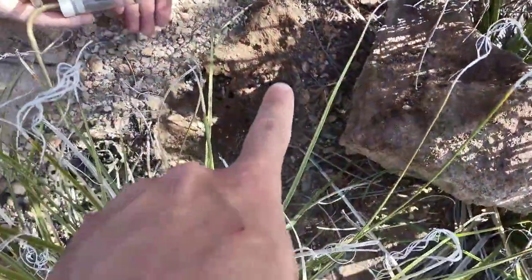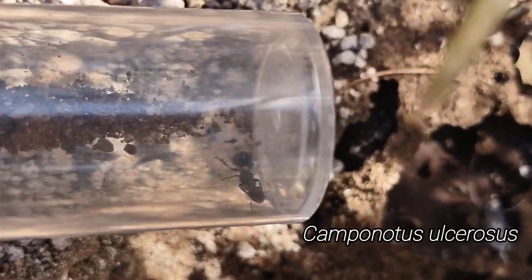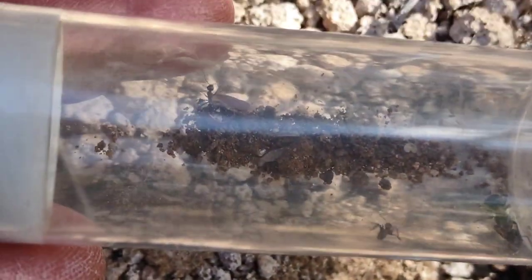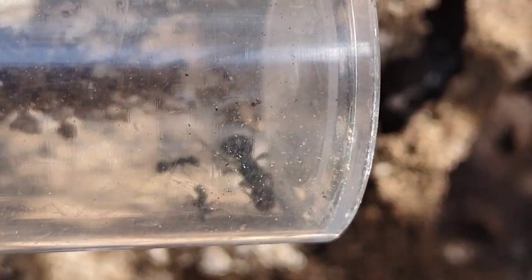I kid you not, I'm shaking right now. Very last flip — we got our ulcerosis queen! We've been flipping them all day. We found probably five giant colonies and were never able to find the queen, and then right here, just a small three-worker colony, and we got them. We did it. Let's go!